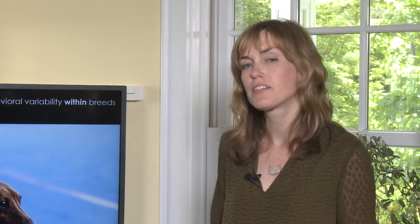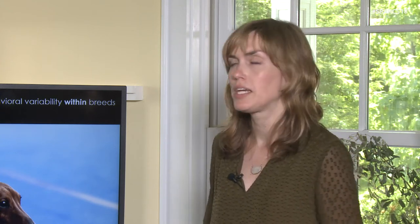While we've selected dogs for certain working traits over a few thousand years, a lot of the artificial selection that has created this wide range of physical variation in dogs has really happened in the last 100 to 200 years. It started in the Victorian era when people were interested in making specific types of dogs, and that means these dogs were selected a lot for their physical traits rather than their behavioral traits or working ability.